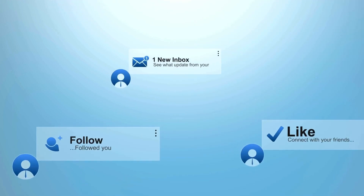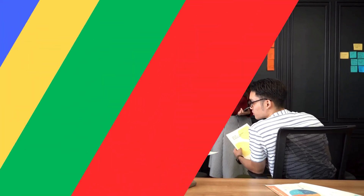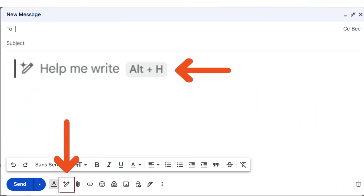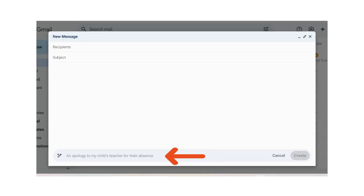Whether you need to follow up with a client, announce an event, or even just brainstorm ideas, Gemini is your instant writing assistant, ready to help you communicate effectively and confidently. Gemini will even prompt you with suggestions to help get you started.